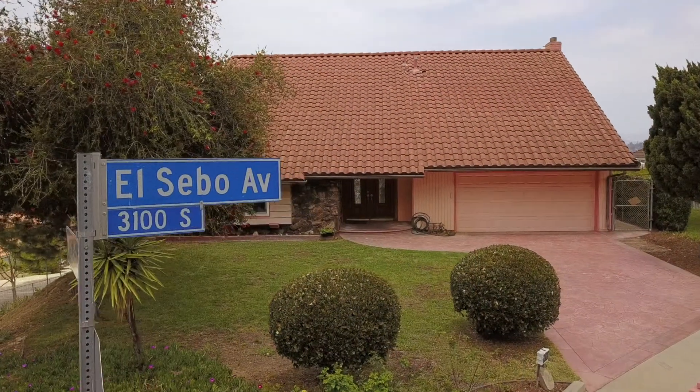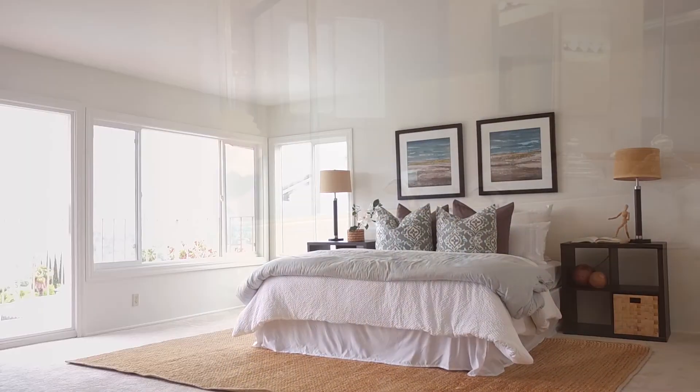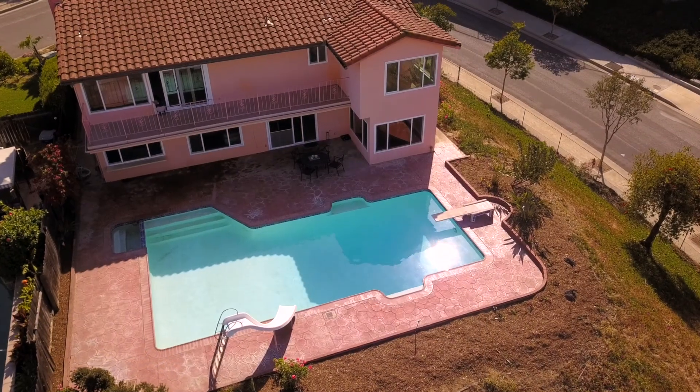Hi! Welcome to 3102 El Sebo Avenue, Hacienda Heights. My newest listing features a four bedroom, two and a half bath, with an incredible stunning pool and jaw-dropping panoramic view.